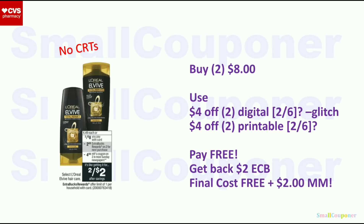L'Oreal Elvive: I'm assuming we may get both the digital and printable. If not, skip the deal. But if we do, this is a fantastic glitch deal. These are 2 for $8; when you buy two, you get a $2 extra buck — limit of one. Buy two for $8. Assuming we get both a $4 off $2 digital and $4 off $2 printable from Coupons.com, they will glitch as long as you hand over the printable before they hit total — or do it at self-checkout. Final cost is free (plus taxes if applicable), get back $2 extra buck; final cost is free and a $2 moneymaker.